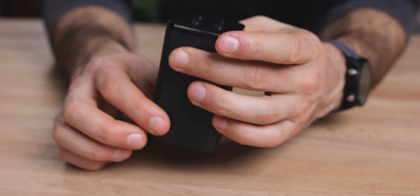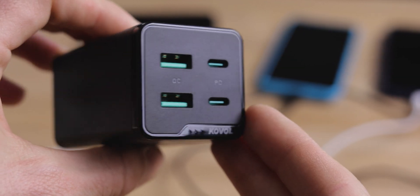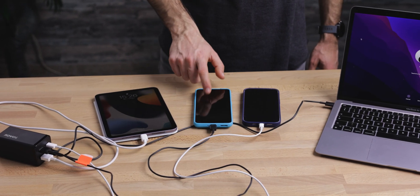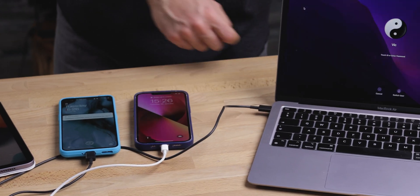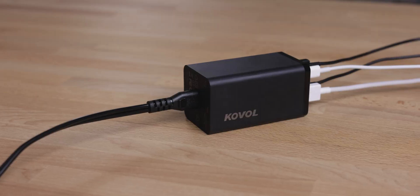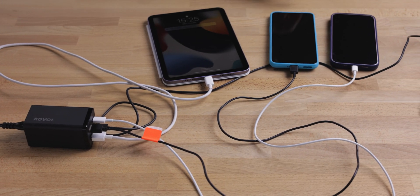Let me quickly mention our sponsor Kovo, which makes some very reliable and powerful chargers. This 120W Kovo Sprint Charger is the perfect charging accessory — with two USB-C ports and two standard USB ports on board, you can charge up to four devices all at the same time. For example, we have hooked up a MacBook, two phones, and an iPad all charging simultaneously. The Kovo charger also uses the new GaN technology to stay cool while charging, and charging speeds are really impressive — you can fully top up a 16-inch MacBook Pro in just 1.7 hours. We also love that it comes with an extension cable, adding a bit more reach. If you're looking for a quality, powerful charger for multiple devices, check out the link in the description for a great deal.